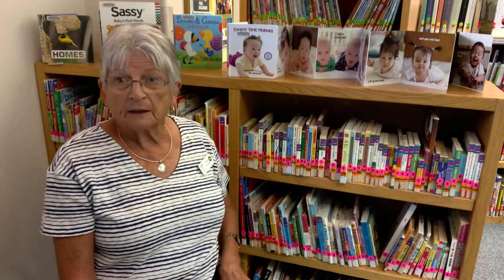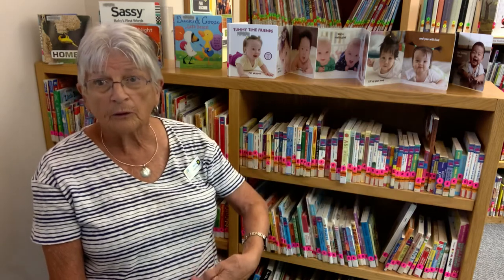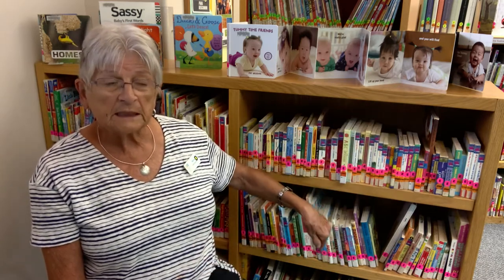Kind of six months-ish but younger can still do these stories, but you know six months-ish up through two. I am sitting in front of our board book collection and a lot of people don't know what's here because it's around the corner and you don't really see it.